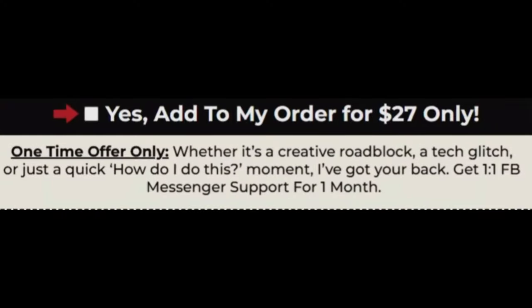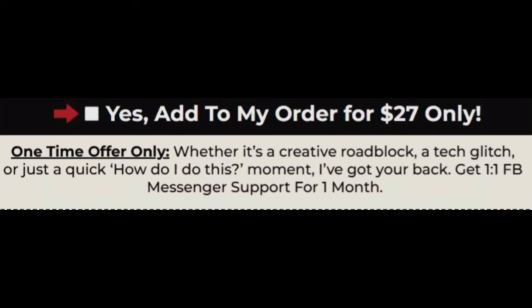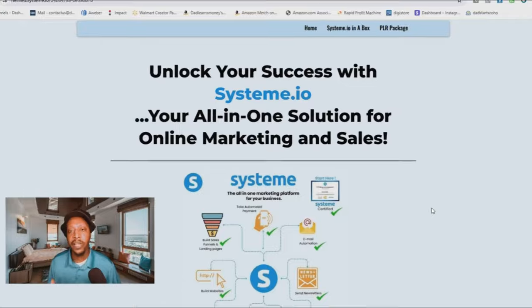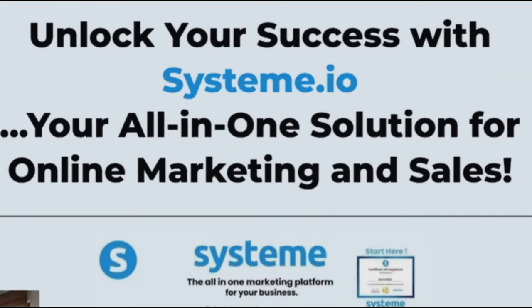But it's a lead magnet to sell the First 1K Profit Funnel. The 1K Profit Funnel is the low ticket offer that I mentioned earlier in this video. The order bump is one-on-one Facebook Messenger support that all my customers get for one month. The software I'm using to sell this digital product is called system.io.